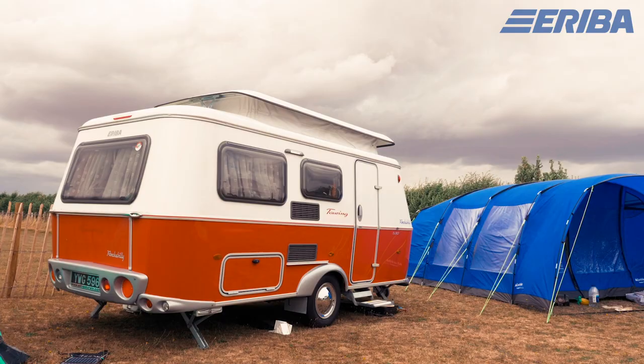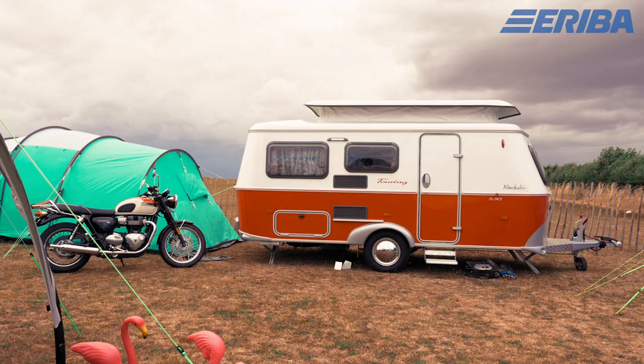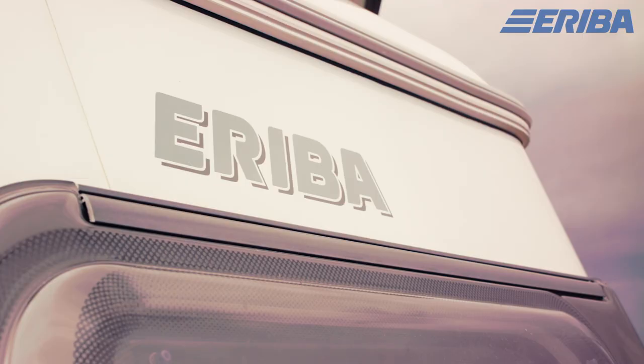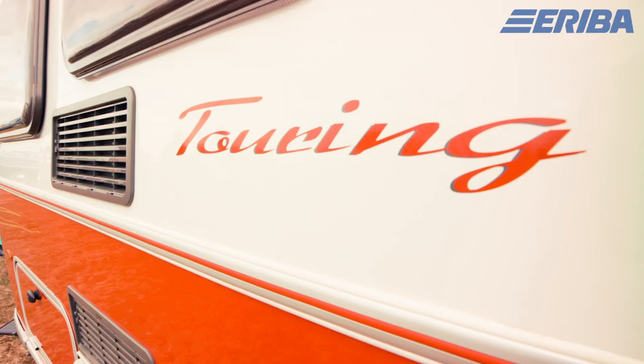If somebody was undecided about whether caravanning was for them and their car could tow, I would just hitch this up straight away and say go — just drive, find a campsite, go stay. Hands down we would recommend this to anybody and I'd encourage someone to just take that jump and explore. Smaller and lighter caravans like this can be towed with a wider variety of vehicles. They are a bit more adventurous — you can go off the beaten track, drive on smaller roads, and stay anywhere. What more can you want?